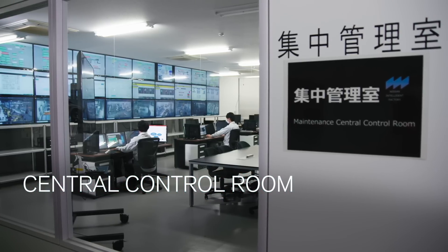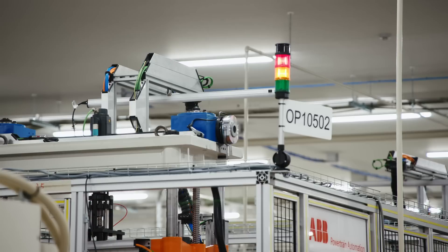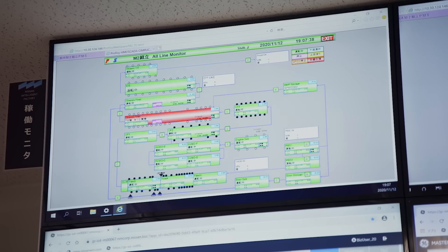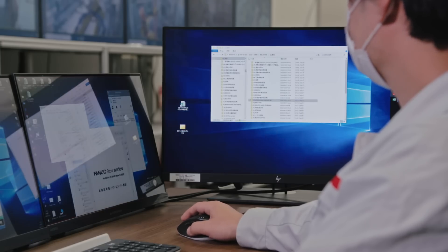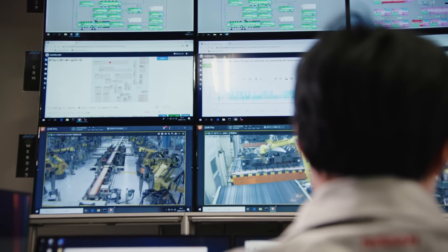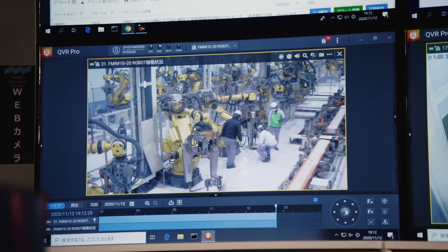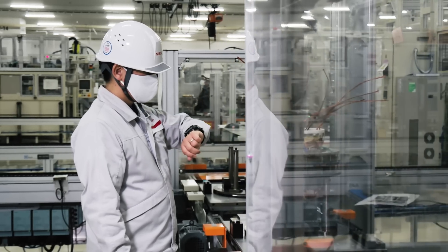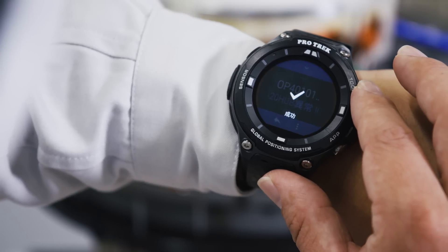The central control room uses 267 360-degree cameras to constantly monitor the status of equipment. If there is system trouble, equipment maintenance experts analyze the situation and instruct maintenance personnel on how to fix the problem. This has reduced recovery time by about 30 percent.